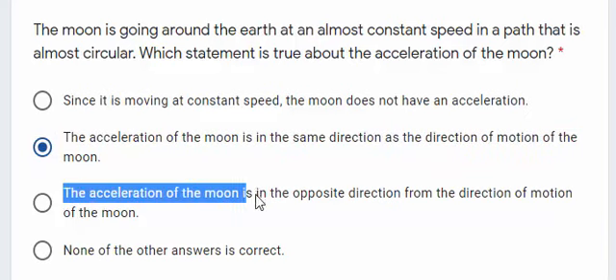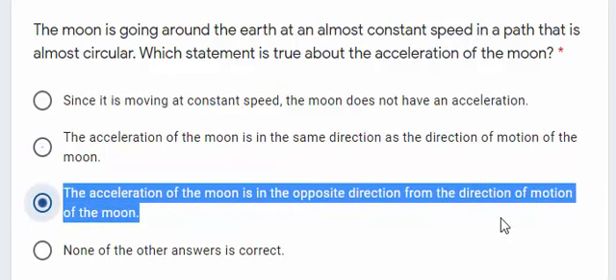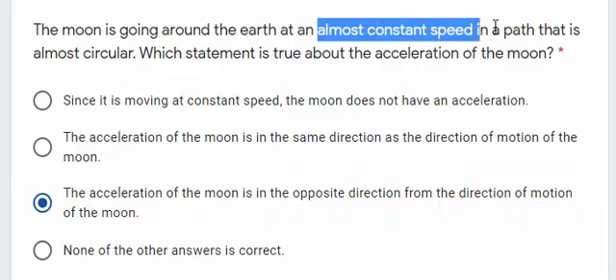The third answer says the acceleration of the Moon is in the opposite direction from the direction of motion of the Moon. That would be correct if the Moon was slowing down. Again, with the kid on the bike: if the kid is too fast, you hold them back — applying a net force opposite to the direction they are moving. So, the acceleration is opposite to the direction of motion when an object slows down, which is not the case here since the Moon moves at a constant speed.